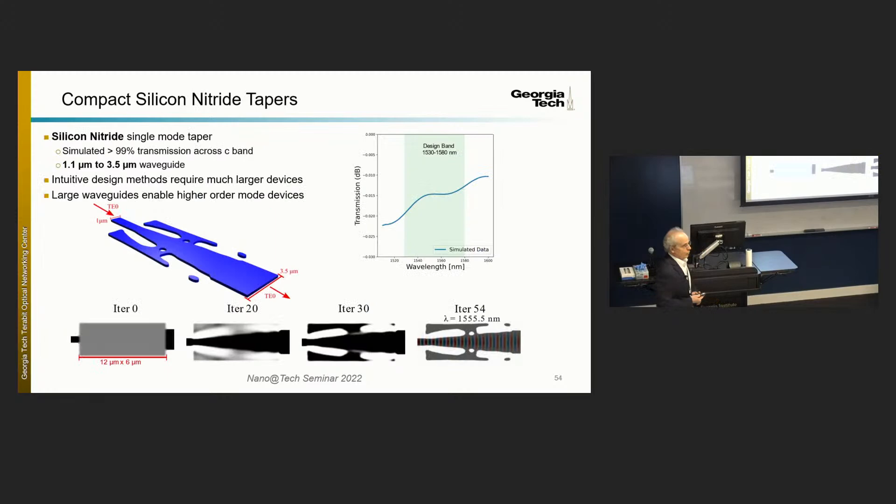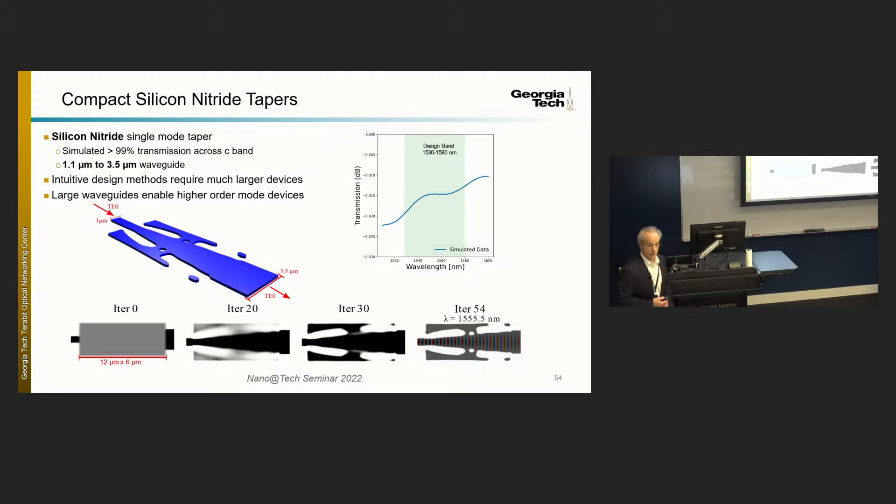When we say silicon photonics, we also imply silicon nitride — it's not just pure silicon. Silicon nitride has a much larger band gap and can handle more power. We're designing structures including tapers in silicon nitride waveguides, maintaining the fundamental mode while widening the waveguide. A wider waveguide places lower field strength at the rough edges, reducing scattering loss if you can keep the field in its lowest mode.